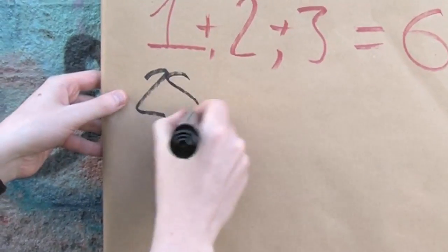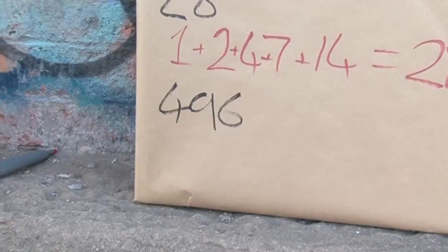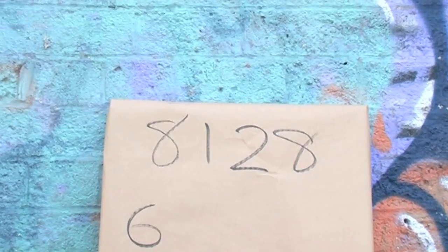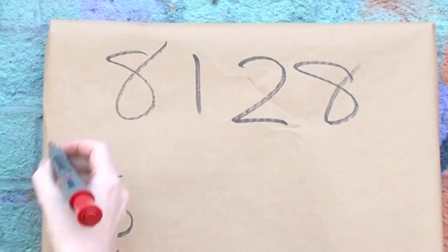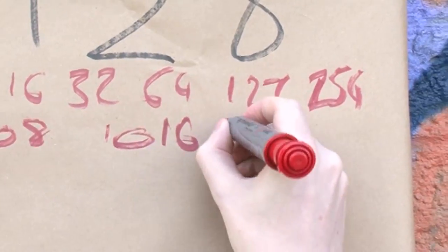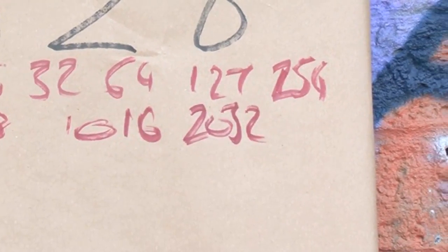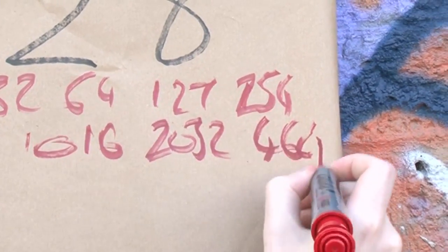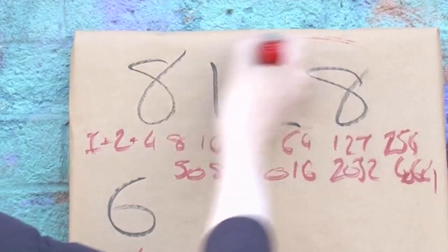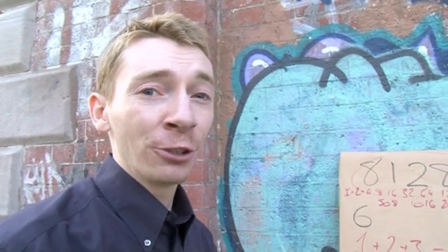There's only one perfect number between 1 and 10 — that's 6. There's only one between 10 and 100 — that's 28. There's only one between 100 and 1,000 — that's 496. And there is only one perfect number between 1,000 and 10,000, and that is 8,128. Its divisors — 1, 2, 4, 8, 16, 32, 64, 127, 254, 508, 1,016, 2,032, and 4,064 — all add together to give 8,128.